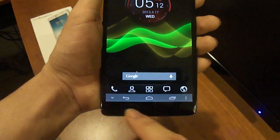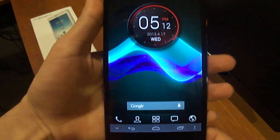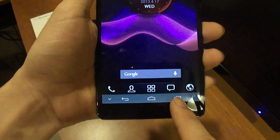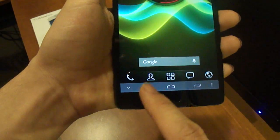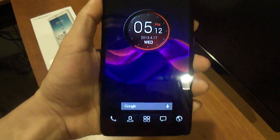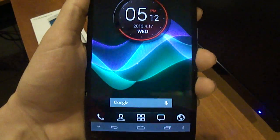The buttons on the bottom are what you will use, like the Galaxy Nexus line — Back, Home, Multitask or recent windows, and Menu. You can also hide the actual buttons themselves so you can have the whole screen. Once you want to bring them back up, all you have to do is swipe from the bottom up and they show up.